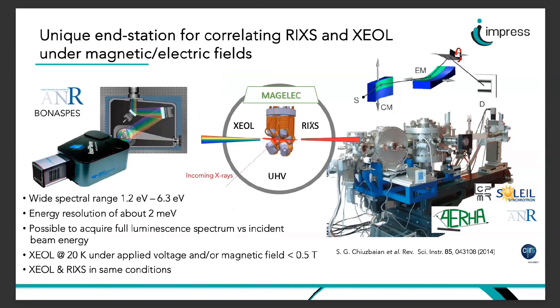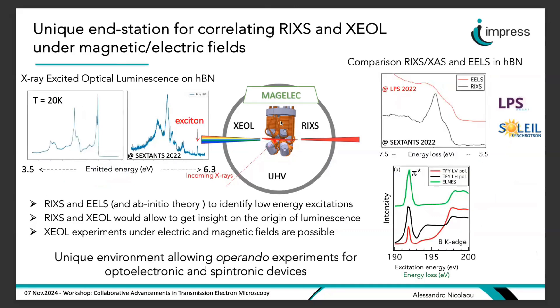Thanks to a strong collaboration with the STEM group at LPS laboratory in Saclay, we recently installed an optical spectrometer to perform X-ray excited optical luminescence (XEOL) experiments. The layout shows incoming X-rays interacting with the sample in a sample environment compatible with both RIXS and XEOL operando experiments. By rotating from one side you can collect RIXS spectra, and 180 degrees on the other side collect XEOL spectra under exactly the same conditions, enabling correlation of the two spectroscopies.